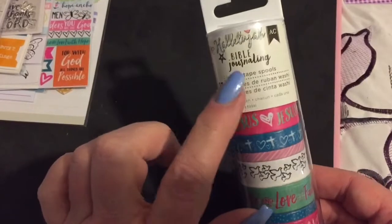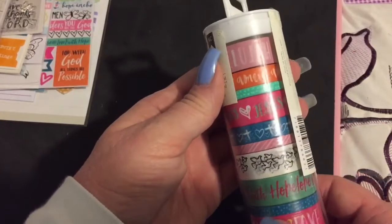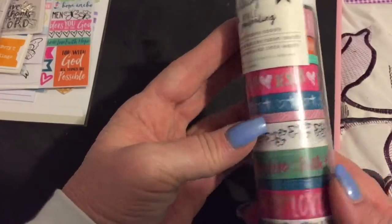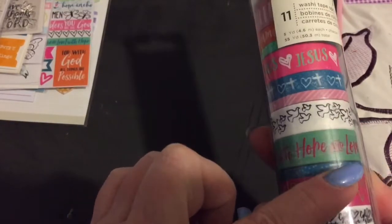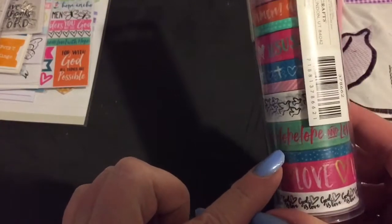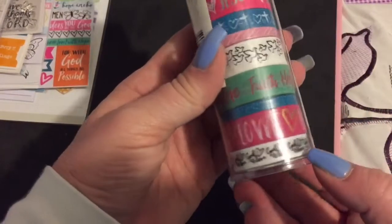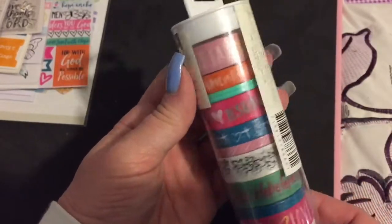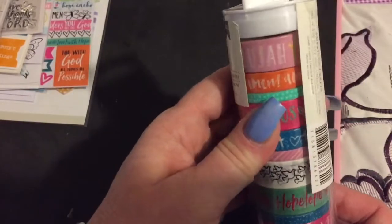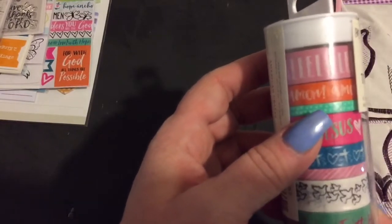The last thing I found was this washi tape — it's also Bible journaling themed. They say 'hallelujah,' 'amen,' 'Jesus.' This one's got hearts and crosses, just a pink one. Pretty doves. 'Hope and love, faith.' This one just says 'love' all on it, which could actually work for Valentine's or for God either way. And then this one's 'God is love.' So I got this for my good pal. This one says 'hallelujah' — I was having a little trouble figuring that out.